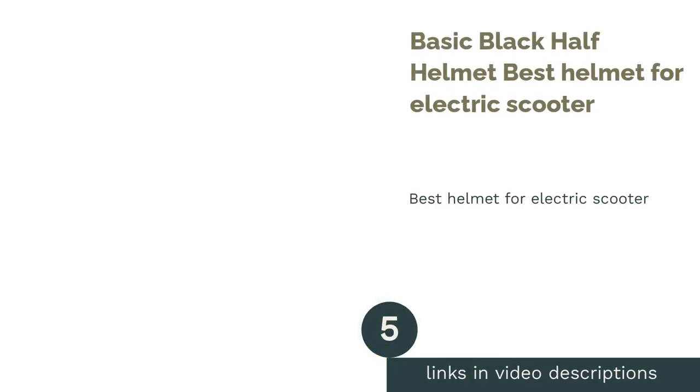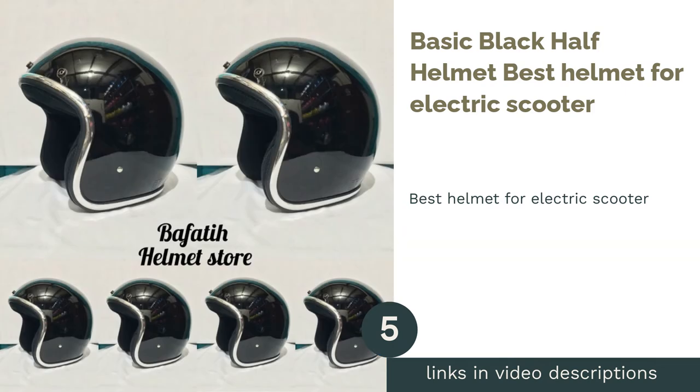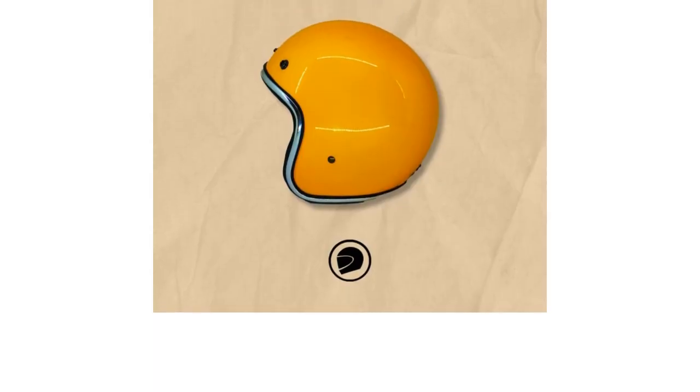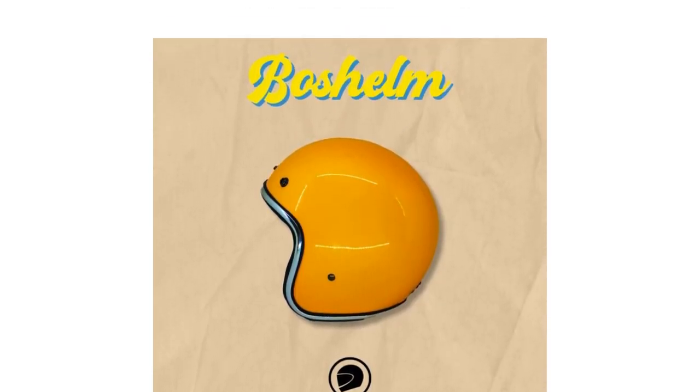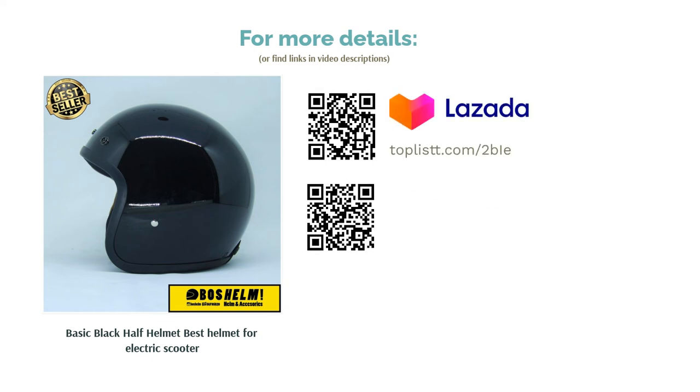The next product is the Basic Black Half Helmet — Best Helmet for Electric Scooter. Electric scooters are best for cruising short distances within cities. It gives us a sense of freedom, which is why half helmets are perfect. Still giving you optimum protection, this half helmet gives you an open-air feel — one that will let you enjoy the wind in your face.